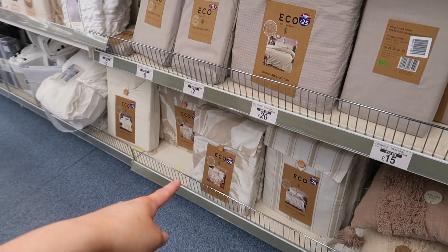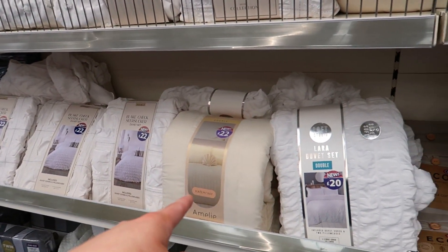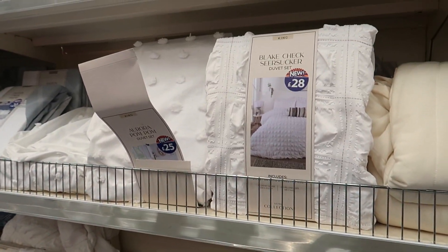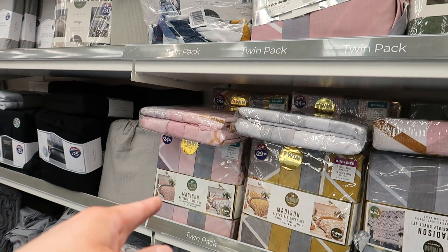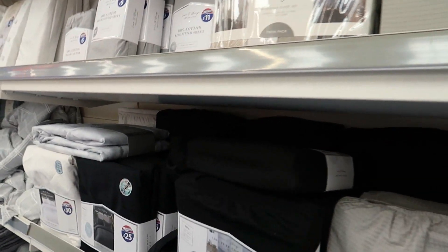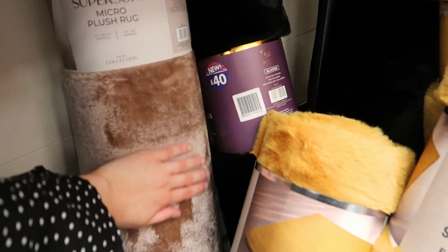The eco collection duvet sets are £25, some up to £28. Sheets are £12. They've got all different names — Emily, Amelie, Laura, Luna, Felix, Hadley, Amsterdam. I feel like I'm in Animal Crossing saying all those names! I like the geometric one but I've already got one on my bed, and the waffle ones too. There's also the Kenya luxury super soft faux fur rug for £40.